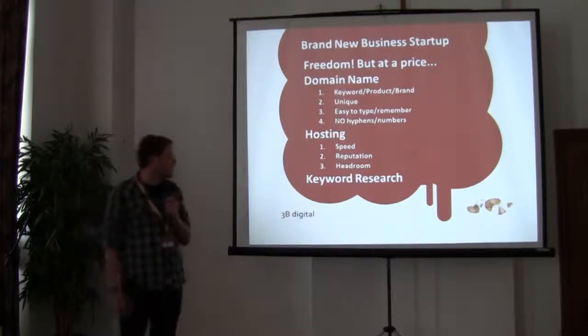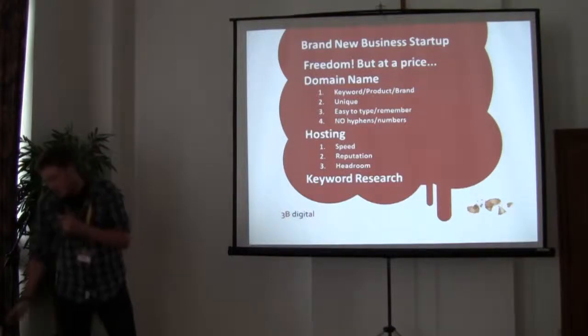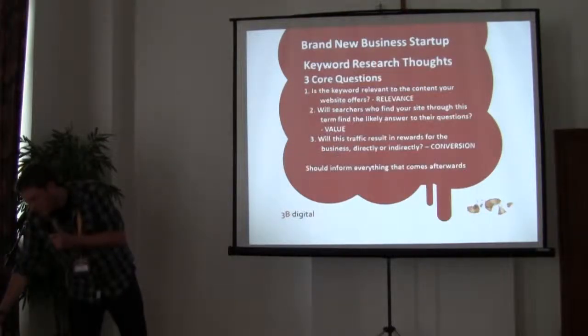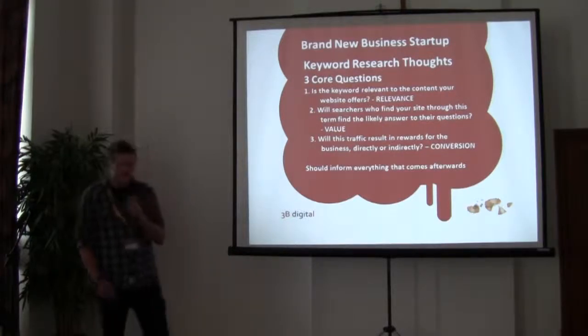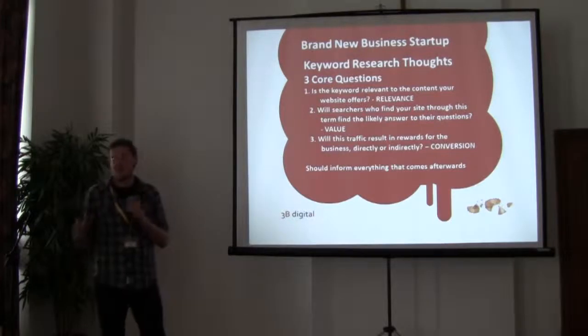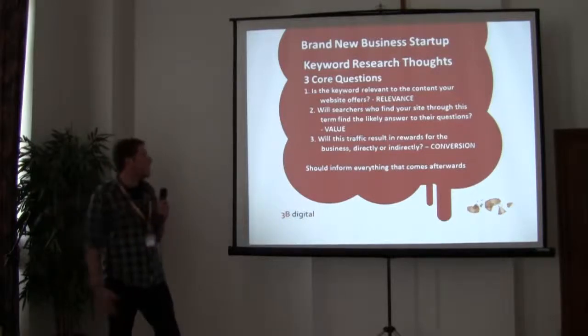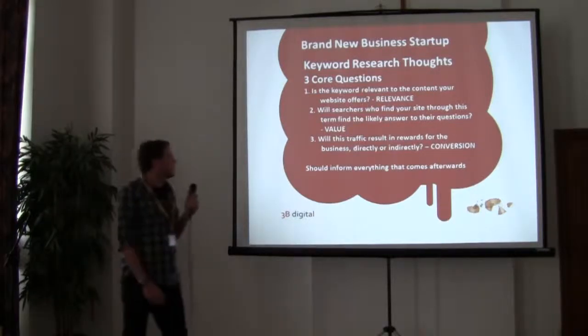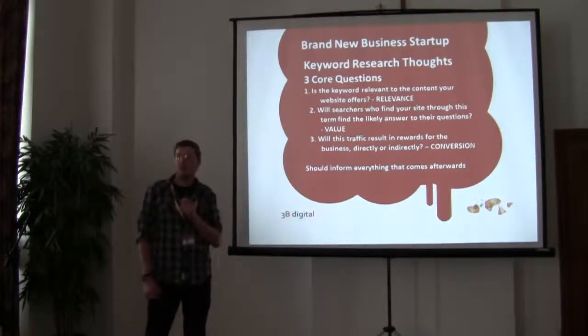Now I'm going to move on to possibly the main part of the presentation — keyword research and how you go about doing that. It's quite a big chunk of what I'm going to talk about today because it's possibly the most important thing. It's the first thing you need to look at, and it's something that all of your other efforts stem from. I've got three things I always think about when dealing with keyword research for clients.